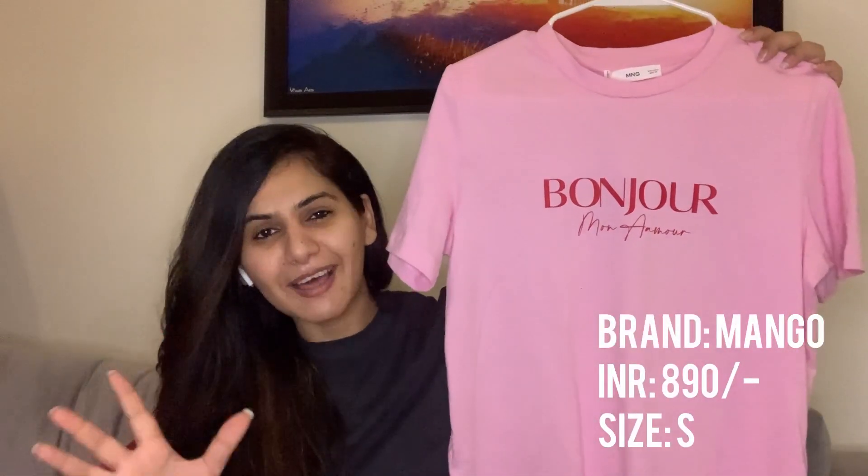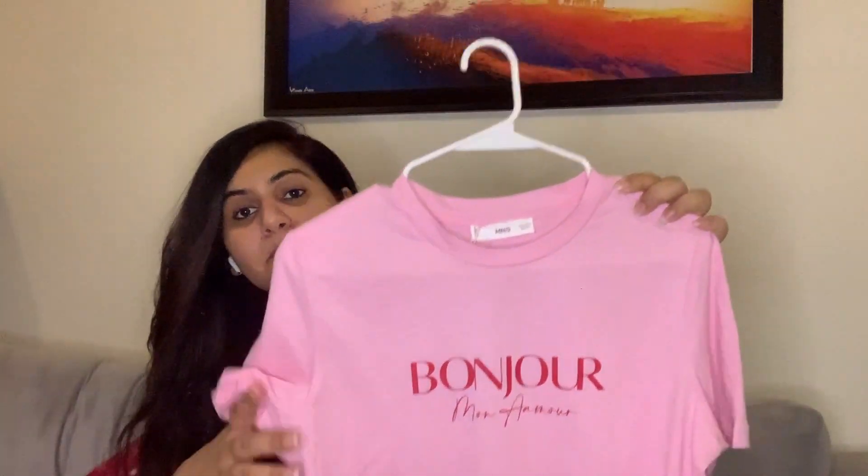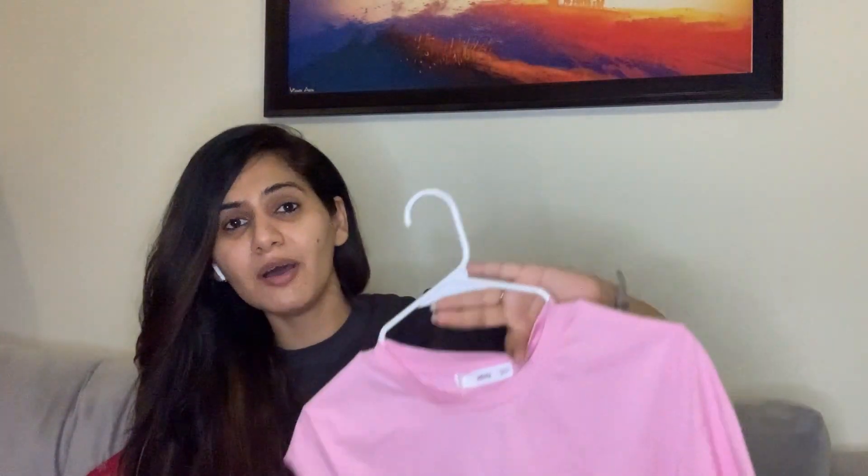Moving on to one of my most lovable purchases — this baby pink t-shirt from the brand Mango. I absolutely love the color. It looks a little dark on camera but trust me it's a very light baby pink. It has 'Bonjour' written on it. When I saw the model wearing it I immediately knew I had to buy it.